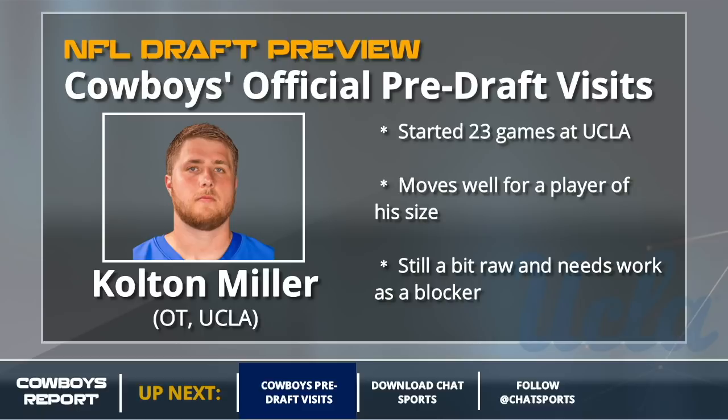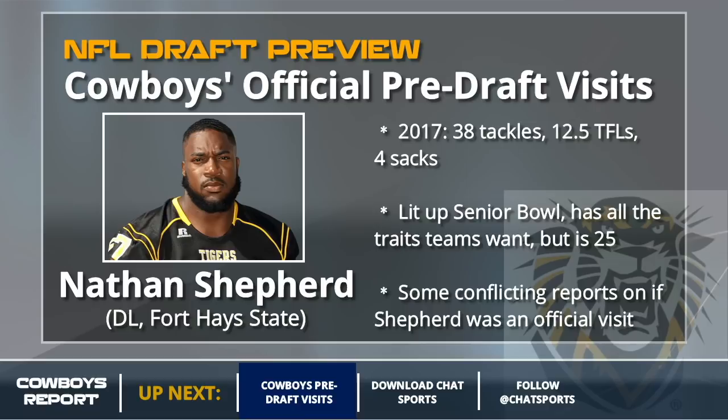On to the defensive side of the ball now. Nathan Shepard is one of those guys that may or may not have actually been an official pre-draft visit — we got to 30 by including Shepard here. There was one report that he was an official visit that came after a private workout, so not quite set in stone, but we'll count him here. He had a great Senior Bowl and has the traits teams want, but he's a little raw and he is 25 — a developmental guy that's older, which is going to turn off some teams.